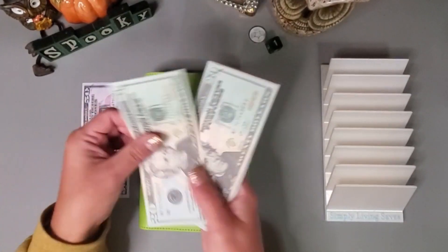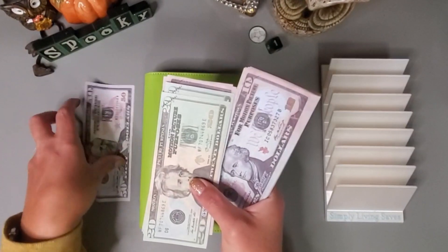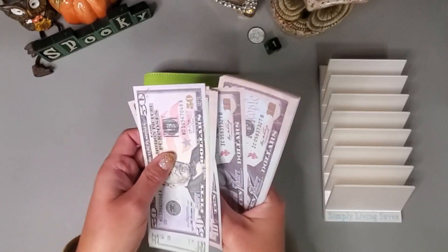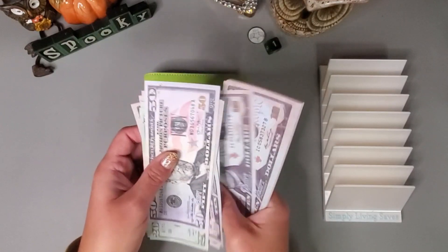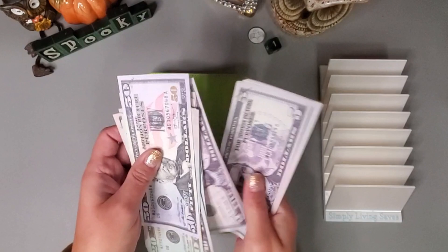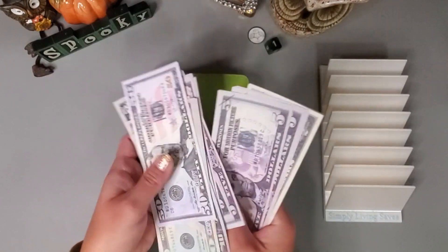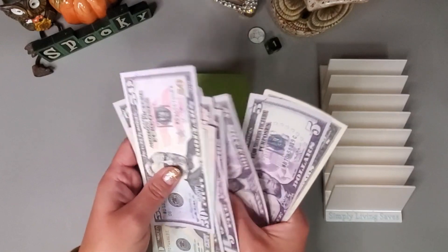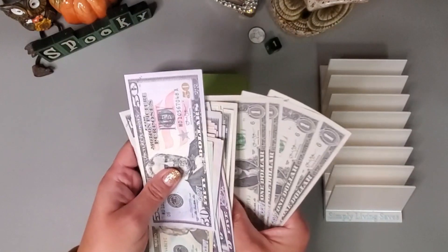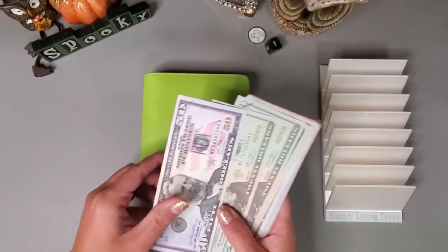Let's get this counted: 20, 40, 60, 70, 80... continuing through to 440. And I will go ahead and get this set up.